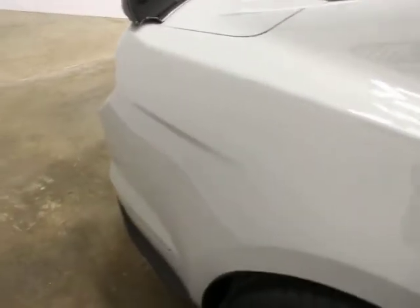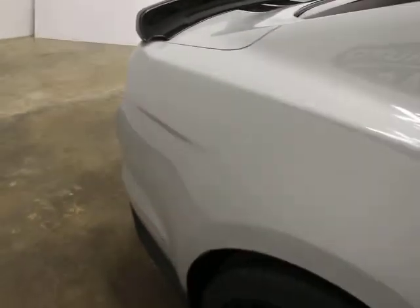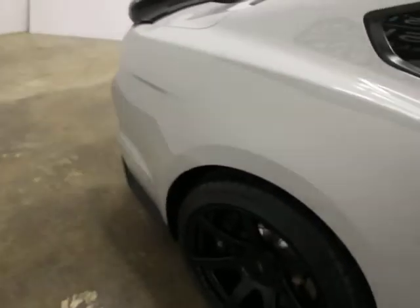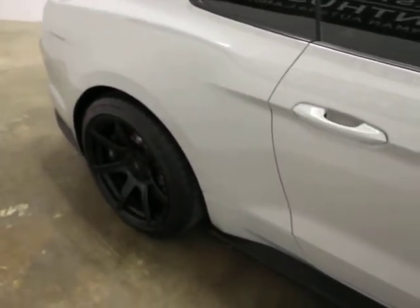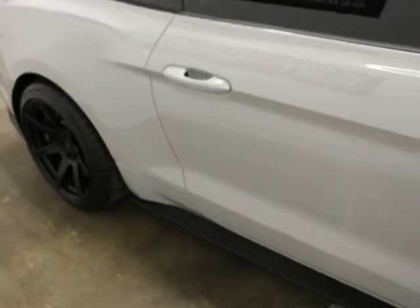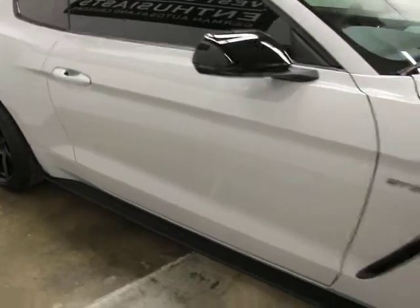If you're not familiar with these, this is where it all started — the GT350. They went to the 500 and now they're back to the 350. It's a monster of a car.